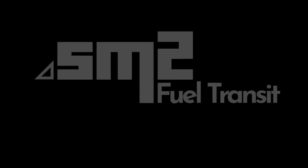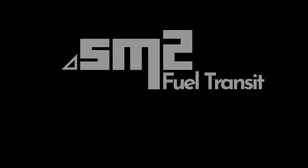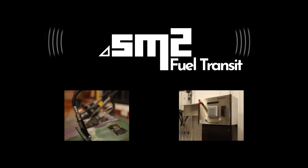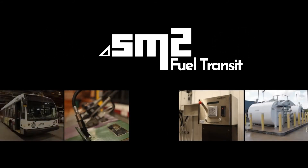SM2 Fuel Transit is a highly automated system designed specifically for public transit operations. Data is captured wirelessly and recorded seamlessly without human intervention across all components such as the terminal, the dispenser, inventory, and vehicles.